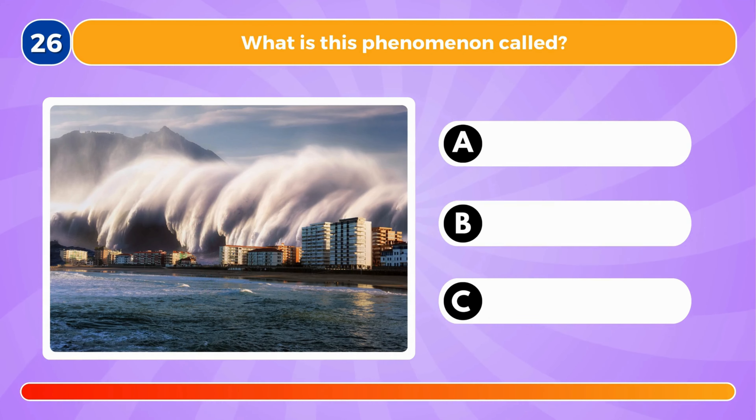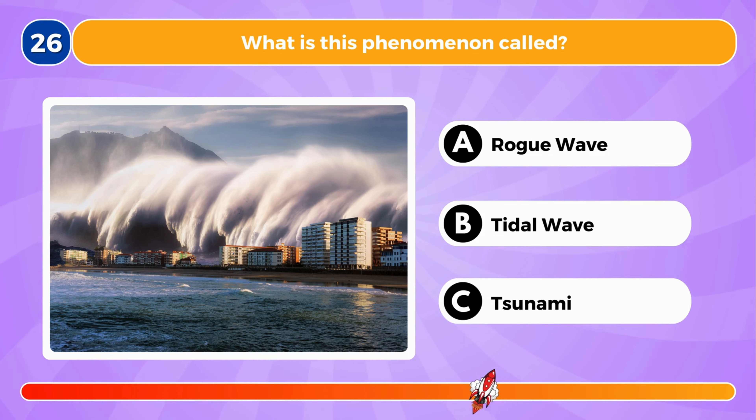What is this phenomenon called? It's called a tsunami.